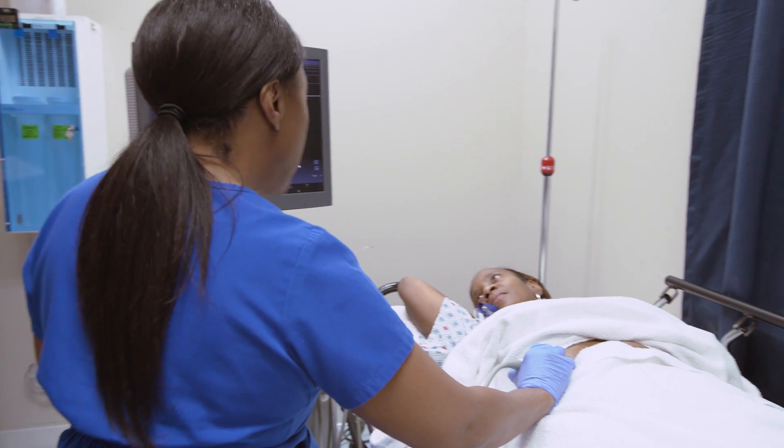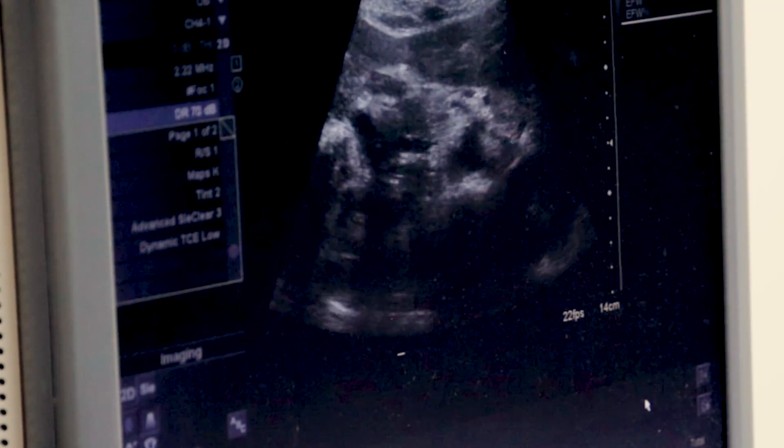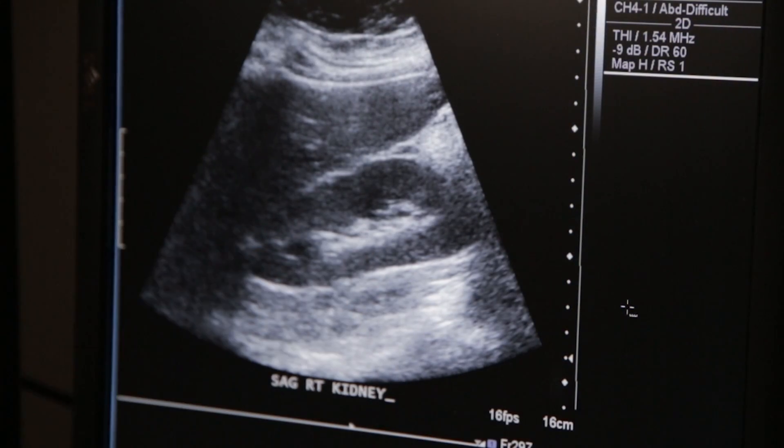Have you had any issues with your kidneys? Take a deep breath in for me... It allows us to see inside their body in real time if they have these growths, these stones within the kidneys.